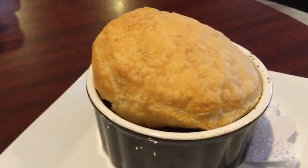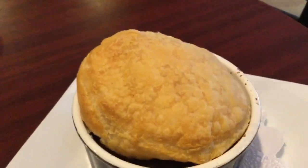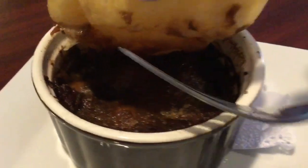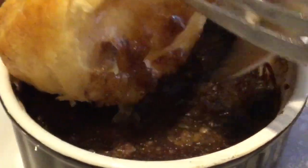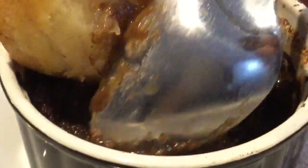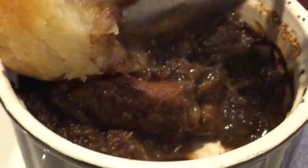We have a hearty steak and mushroom pie topped with a puff pastry. Underneath we have the savory steak tips, sautéed slowly all day with Guinness, red wine, and mushrooms.